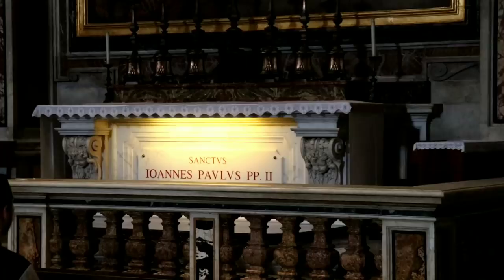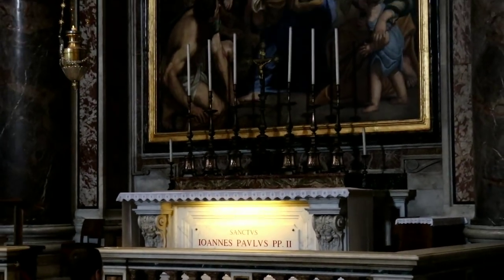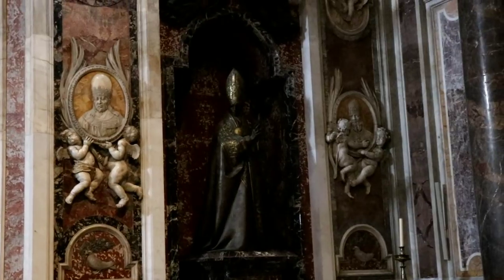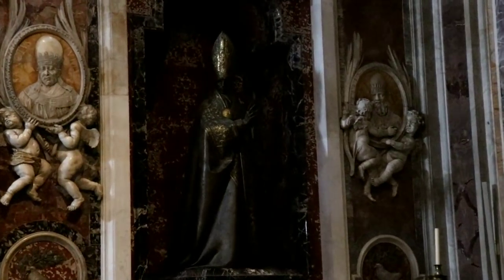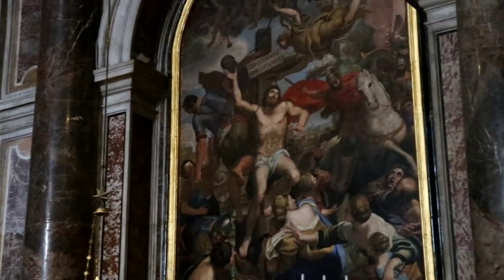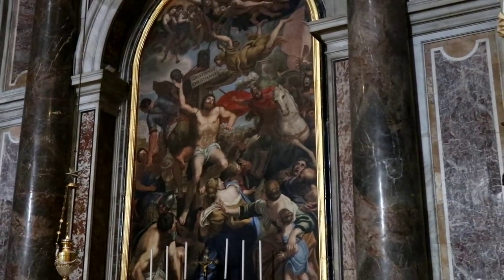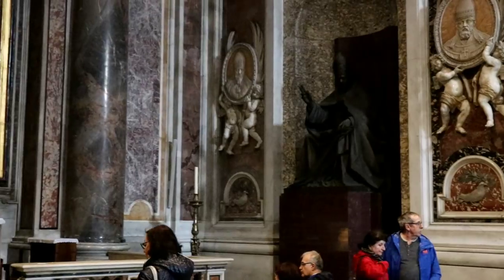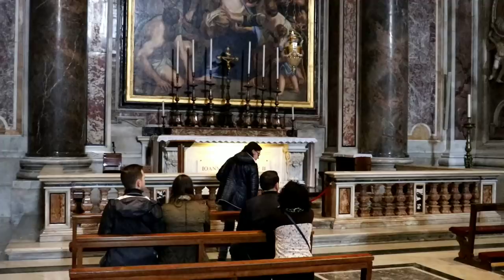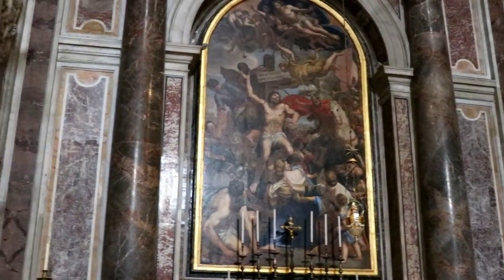Sanctuary of John Paul II. I don't want to go past the barrier that I'm standing at now, because if I do, you're not allowed to take pictures. I mean, I'm going to just to pay my respects, but this is as close as you guys are going to get.